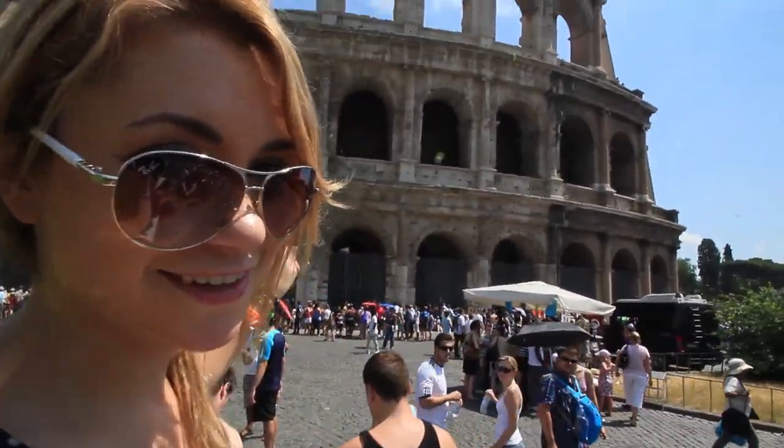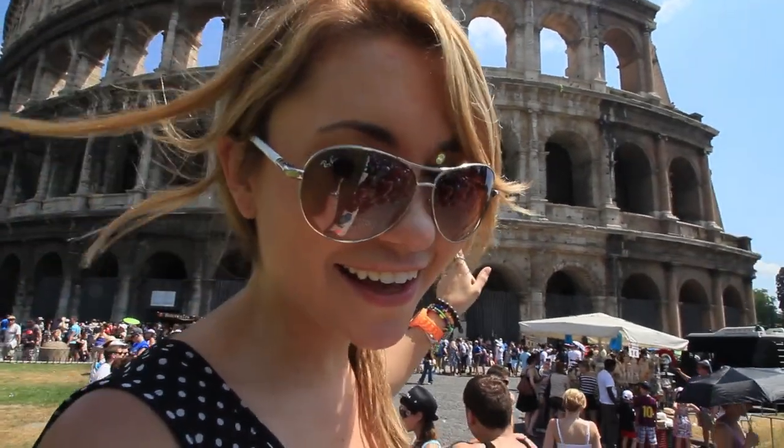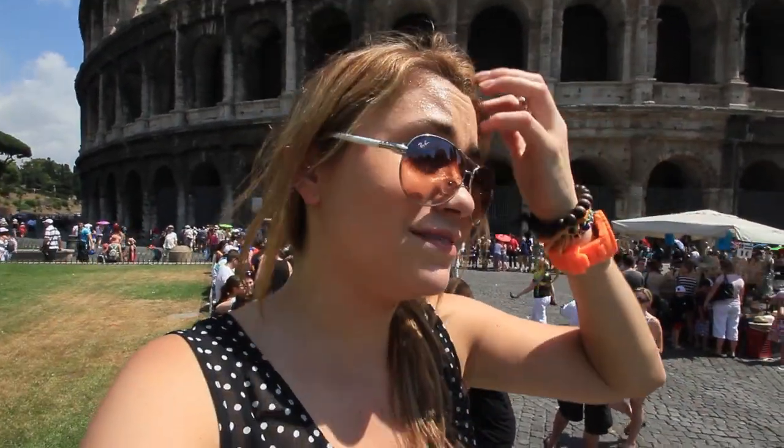Now I know you know the building that is directly behind me. It's the Colosseum — one of the most recognizable buildings in the world. One of the most iconic buildings here in Rome, in Italy, in Europe. And one of the seven wonders of the world.